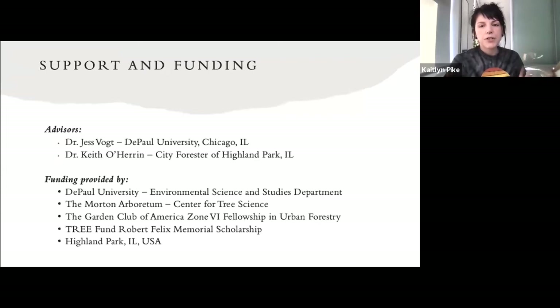Before I begin, I just want to take some time to acknowledge the support and funding that helped make this research possible. It was definitely a collaborative effort. My two advisors — one from DePaul University, Jess Vogt, and the other, Keith O'Haran, who has his doctorate but also is the city forester of Highland Park, which is where the study took place. I also had funding from the Morton Arboretum, the Garden Club of America Tree Fund, and support from Highland Park, which gave me access to city permit data, tree preservation plans, and a little more authority when entering private properties.